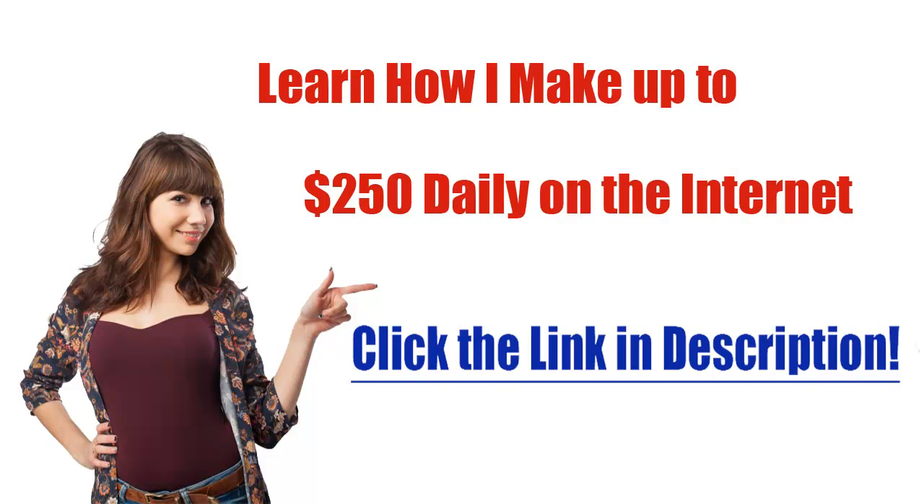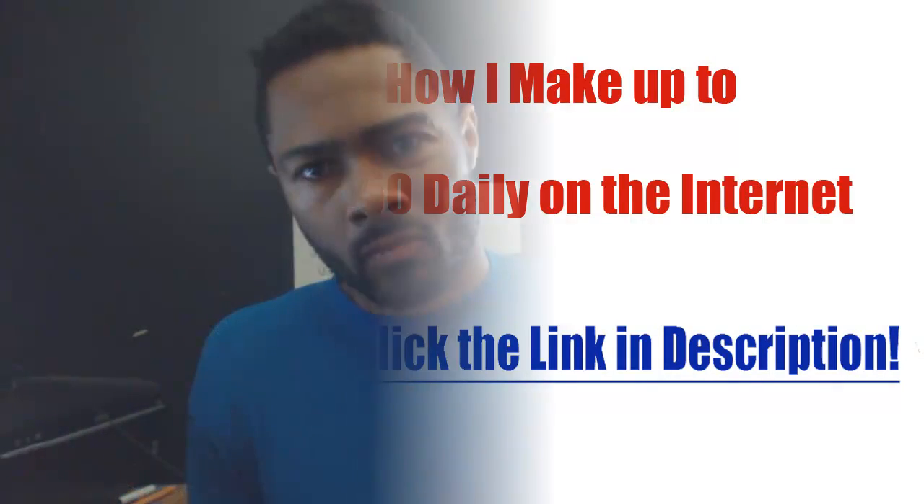Here is the fastest way to get paid to take surveys online. Alright guys, it's your man Earl Batman Stranger with another money making video.